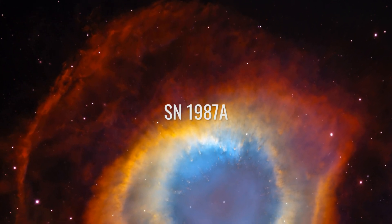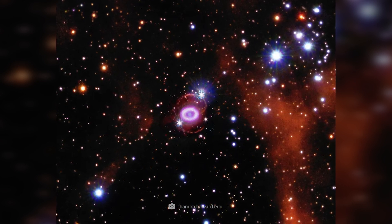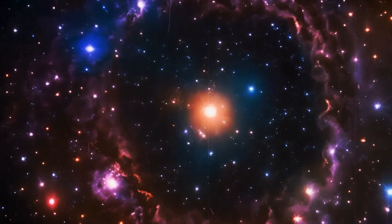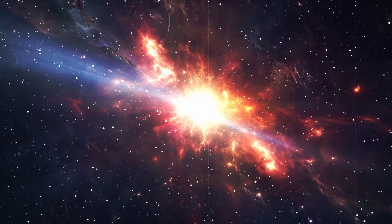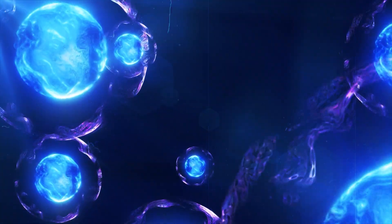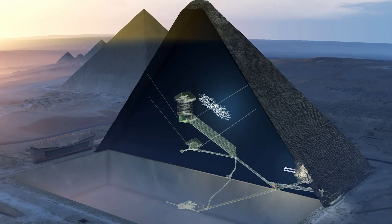SN 1987A. The supernova SN 1987A is the closest and brightest supernova explosion of modern times, discovered in the Large Magellanic Cloud in 1987. This event marked the first time scientists had observed a supernova in detail at all stages, and the development will continue for thousands of years. SN 1987A also led to the discovery of neutrinos being released during a supernova — these ghost particles are found almost everywhere in the universe and were also used, for example, to examine the pyramids of Giza in a completely new way.